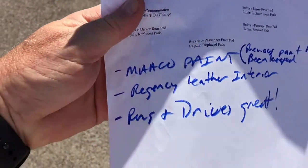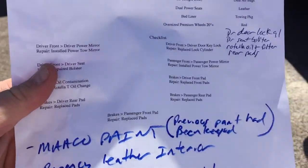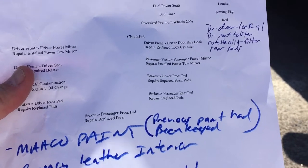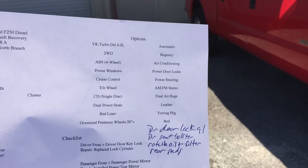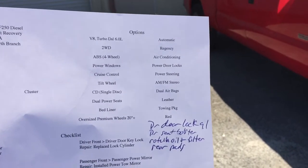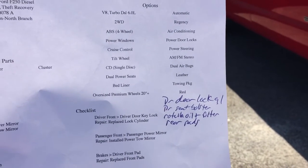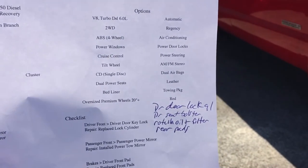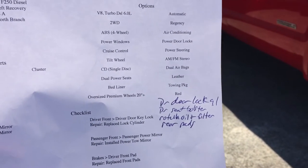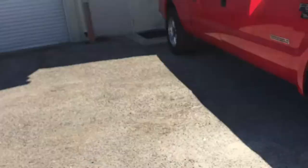When we get them here, we do an inspection. This is what it looks like: Mako paint — previous paint had been keyed. Regency leather interior. Runs and drives great. We did driver door lock — obviously broken when it was stolen — we fixed that. Driver seat bolster had a tear on the outside. Rotella oil change and filter, and rear brake pads. That's what it got.